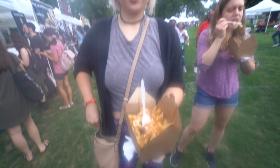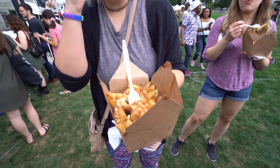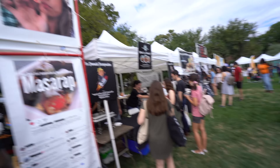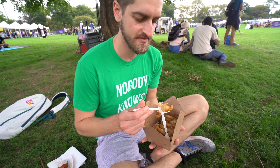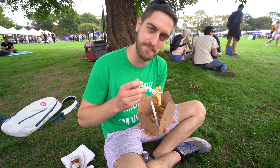We decided our strategy is to just walk around the perimeter until we find something that we really want to try. Oh wow, that is like really fogging up my lens. So we just got the poutine from over here and a deep fried watermelon, so we'll see how that all tastes. I'm just going to automatically assume this video is going to get demonetized because of all the music.